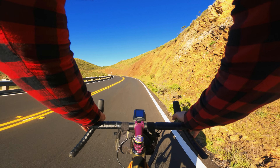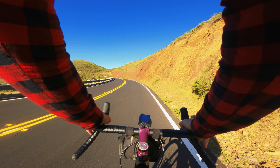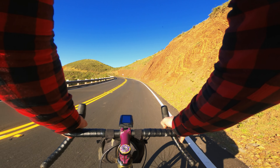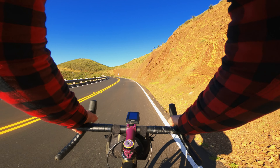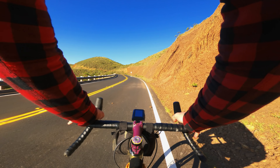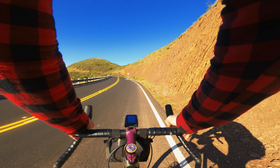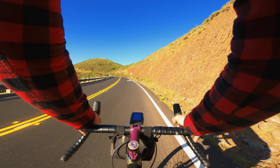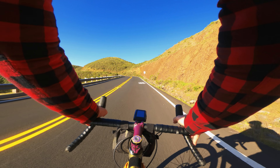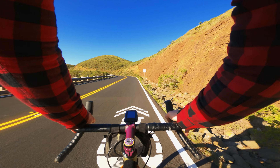They've changed the traffic flow on this since I've last been here. It used to be two ways on this roadway. It still is two ways on this road, but the bottom half of this hill — the climb — is only one-way now, so it makes it so much nicer on a bike. So many less cars. Might be the time of day too — it's only 9am, so it's pretty early.